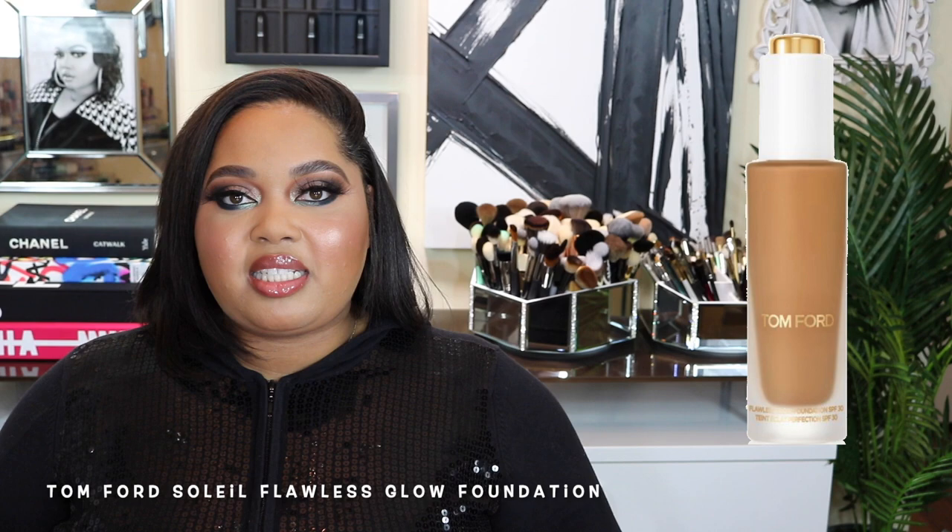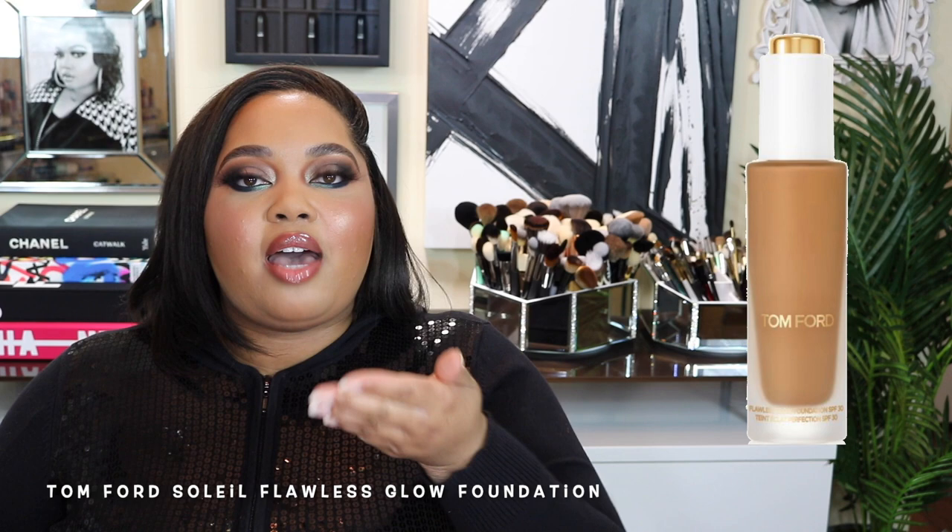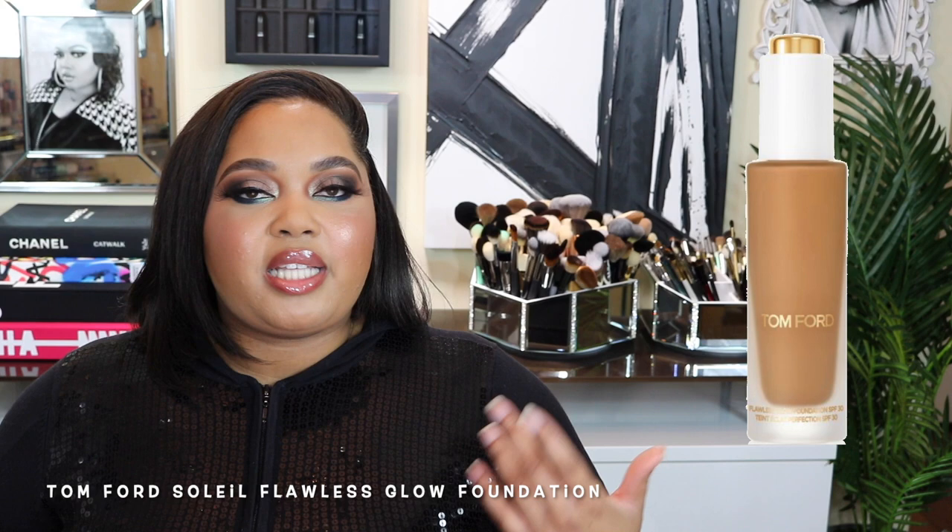The first foundation I skipped is the Tom Ford Soleil Flawless Glow Foundation. So many of you asked me to review it and I was gearing up to purchase it. But when it launched, I went out of town. I hate having packages sit outside my apartment complex — I run the risk of it getting stolen, or letting people know I'm not home. So I ended up not ordering it.